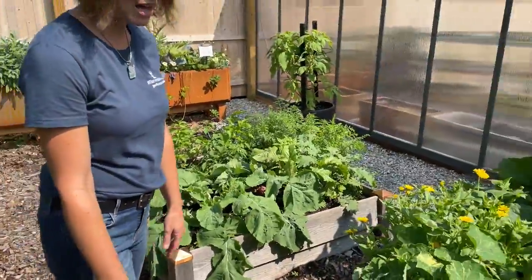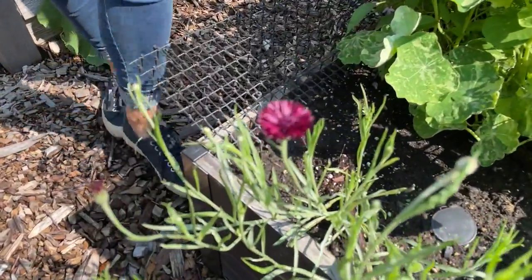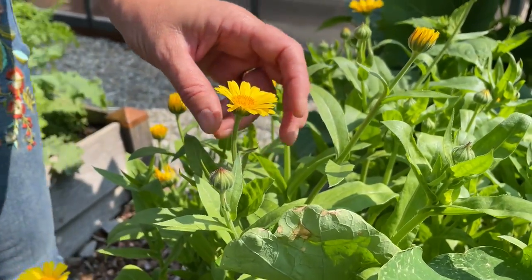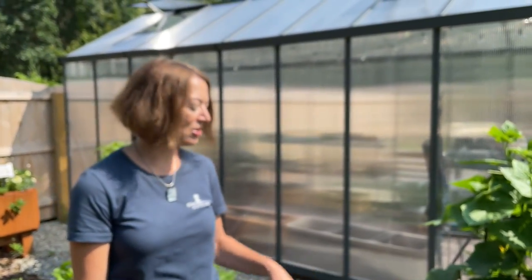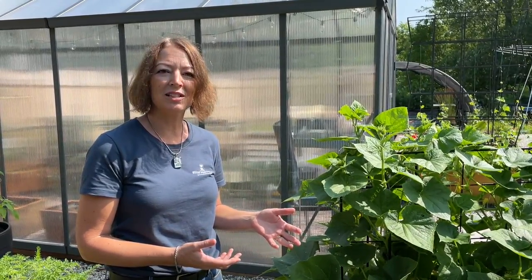Over here I like to plant bachelor button for attracting pollinators, and also calendula, which is another plant that attracts pollinators and is also really beautiful and edible too. You can dry it and use it in teas over the winter and reminisce about nice hot summer days, and you can also infuse it in oil and use it as a salve.